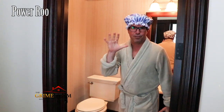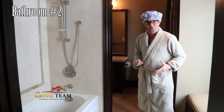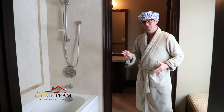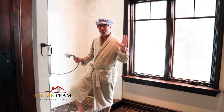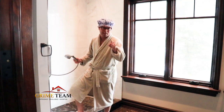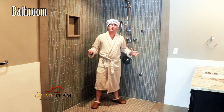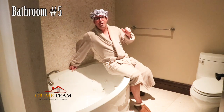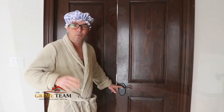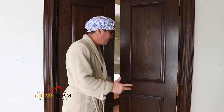Reason number three: aside from the powder room, we have five additional full bathrooms. There's a great five-piece Jack and Jill for bedrooms two and three, another awesome three-piece Jack and Jill serving bedrooms four and five in the in-law suite, a shared bathroom for bedrooms six and seven, and a semi-ensuite for bedroom number eight. That brings us to the master ensuite, which is reason number two.